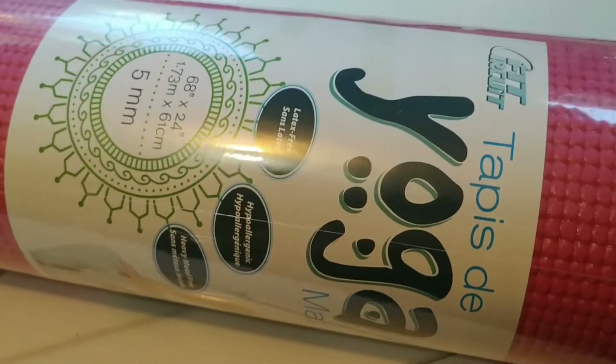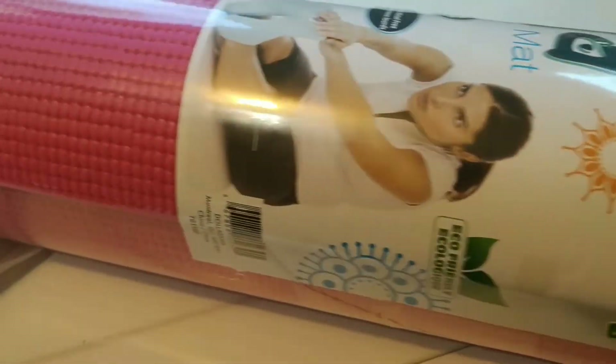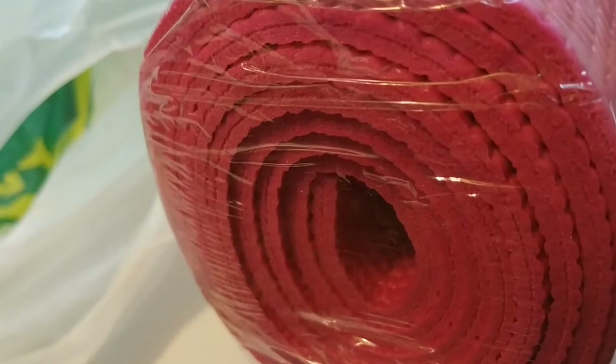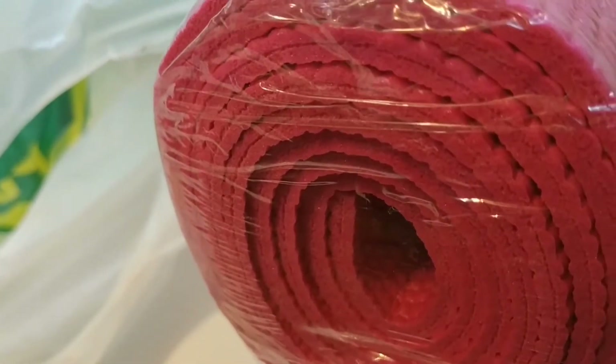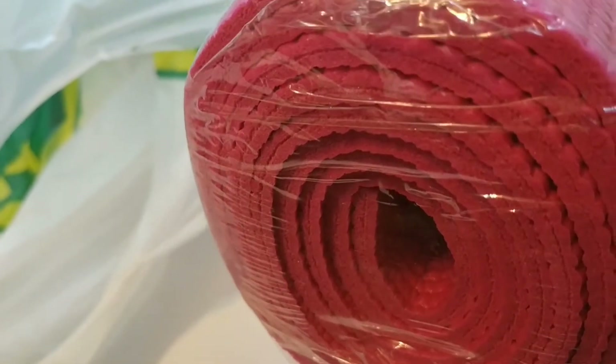The first thing I picked up was this very large pink yoga mat. And as you can see, it's a biggie, which is great. And that was $4.